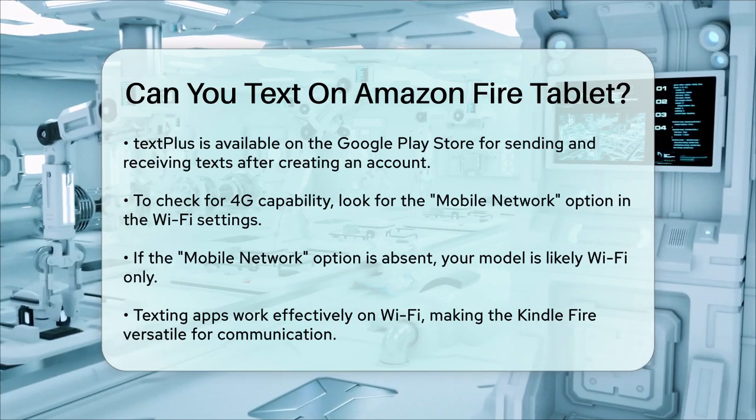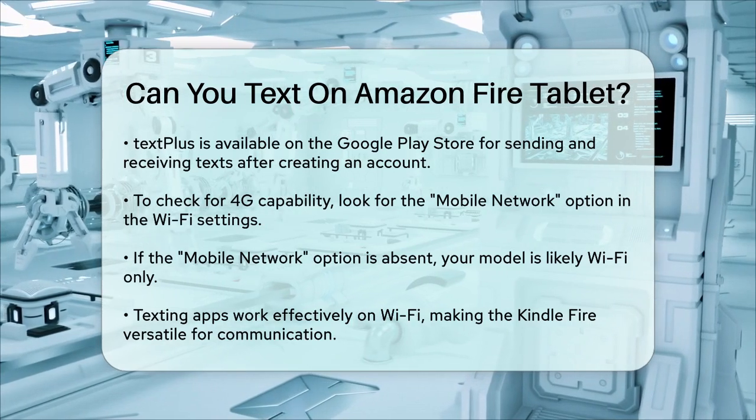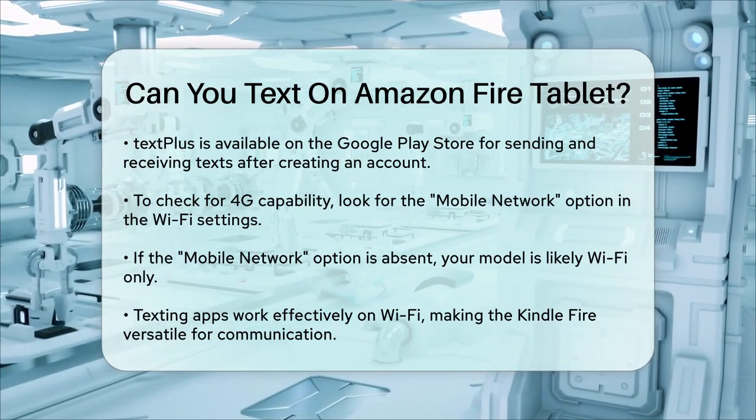So to answer your question, yes, you can definitely text on an Amazon Fire tablet using these apps and a Wi-Fi connection. It's easy to set up and use, making your tablet even more versatile.